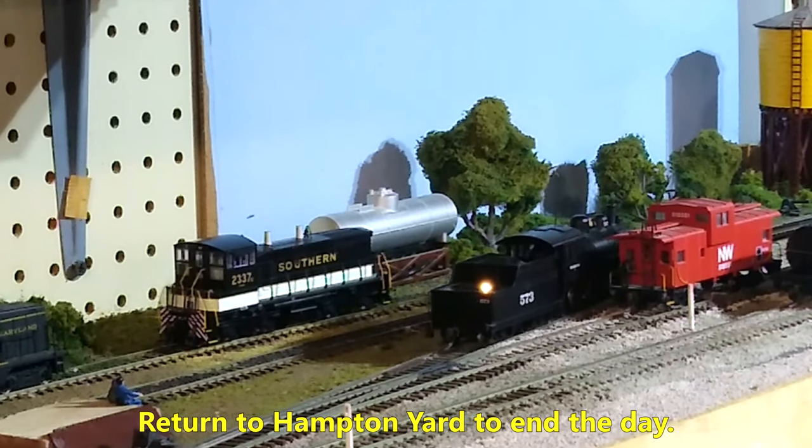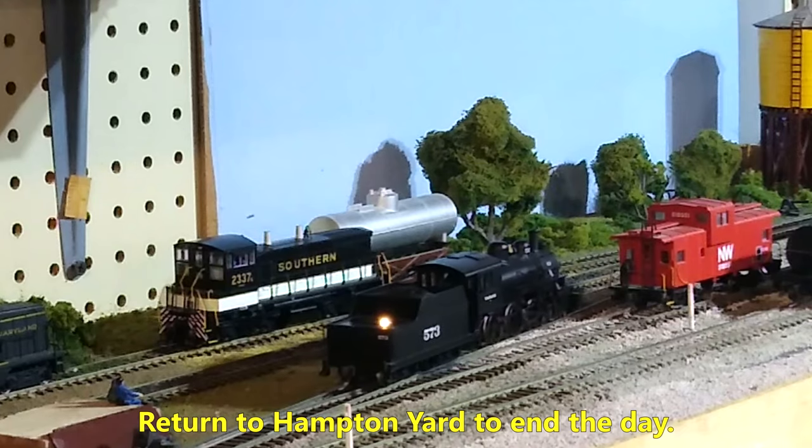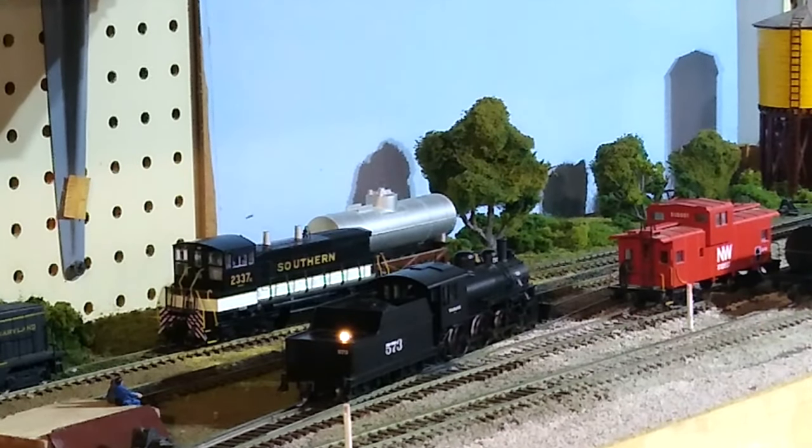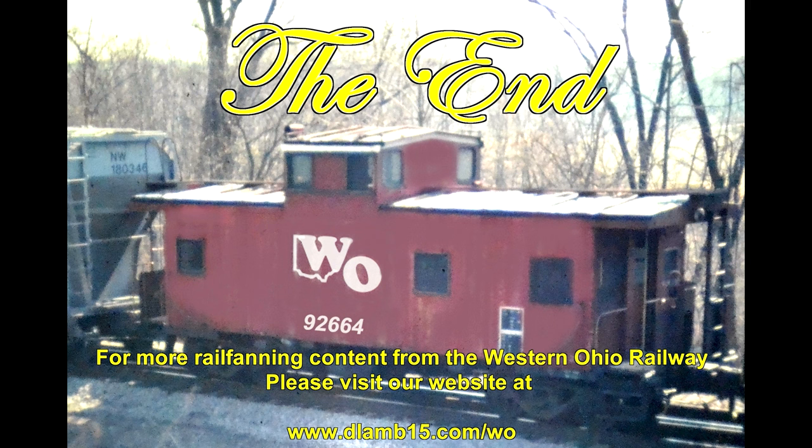When the day is done, 573 returns from the gravel pit light and ties down in the yard for the night. There is a long version of this video on my website — you can find the link to it in the video description. The full length video is about 45 minutes long and shows every move of the operating session. I was amazed at how well my dad's layout ran — not a single stall or derail during the entire operating session. If you are a modeler struggling with space or resource limitations, consider a small layout with a focused topic. You'll find a lot of satisfaction, create something really nice, and learn things for future projects.